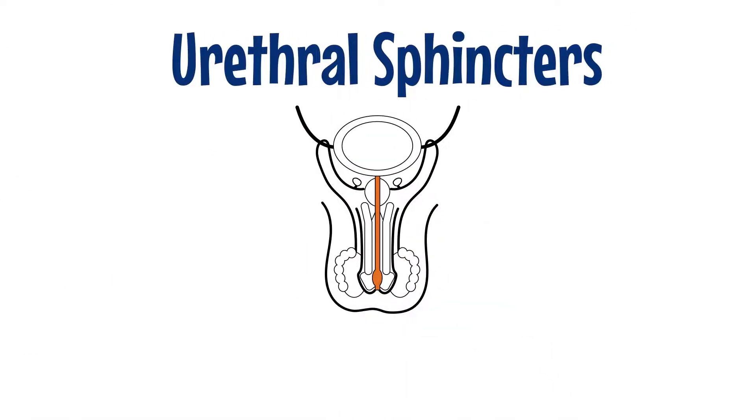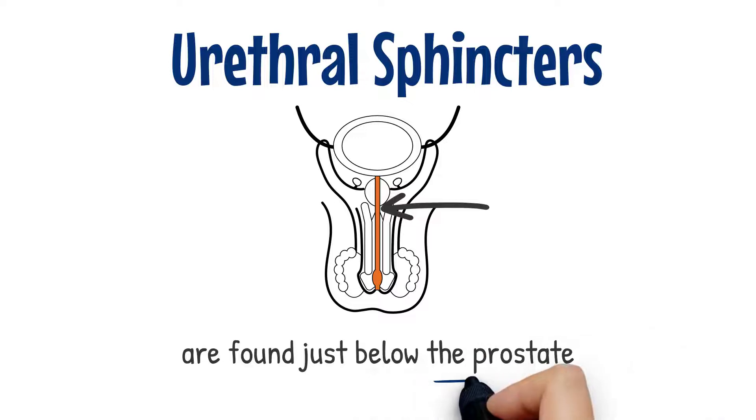The urethral sphincters are two muscles used to control the exit of urine in the urinary bladder through the urethra, and allow for voluntary control over urination.